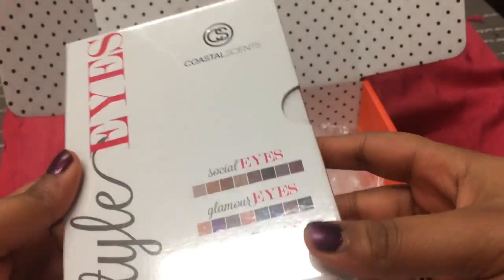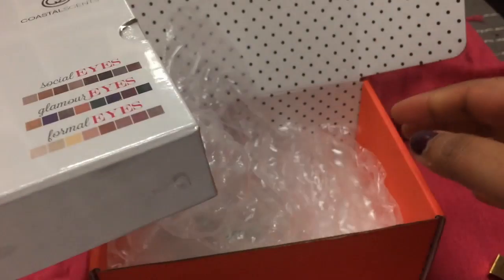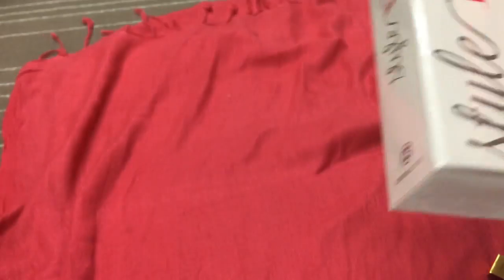I mainly got this for the eyeshadow palette — the Coastal Scents one. I got the Trio palette. I'll leave the coupon code down below if you want to get 20% off your purchase from Birchbox. This is for Canadians, because our points have to be used before April, so this is the best way to get the most out of your points.